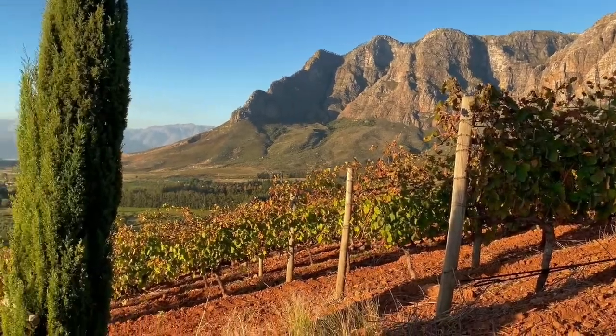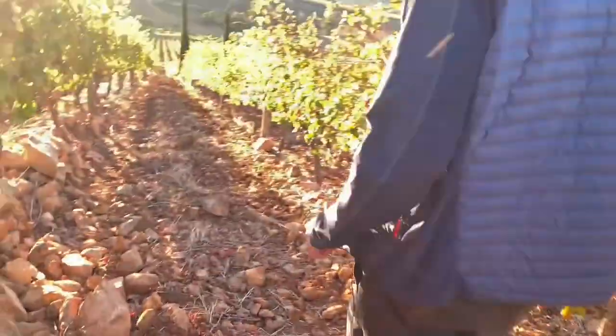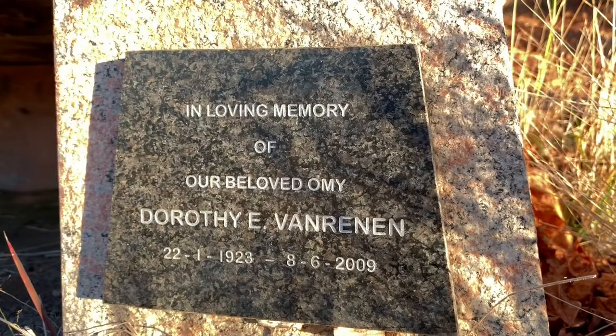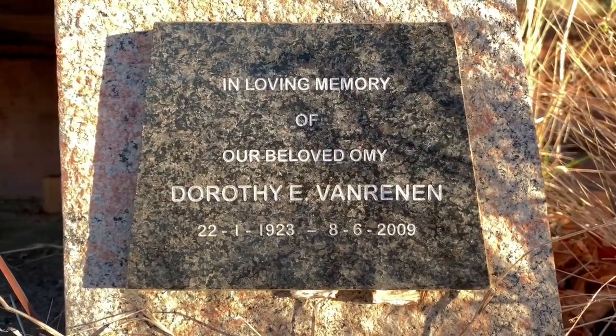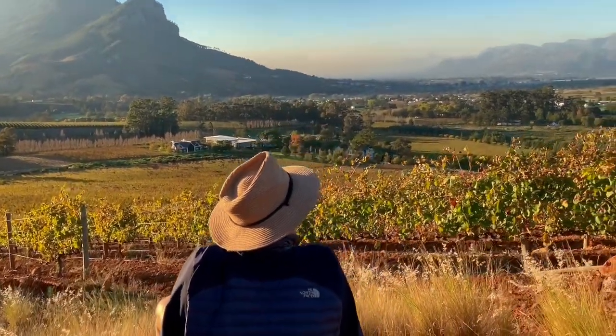We're going to take a walk down here. A lot of people ask about the two cypress trees in the middle of our Syrah block just below the top of Rondekop. So let's walk down there and find out. You'll see these two cypresses from the tasting room, and there's a little bench here. It's a memorial site - when my grandmother Dorothy, we called her Romy, passed away, her ashes were spread up here. What a great place to finally rest, with all of this around you. It's just nice having a little bit of family with us in the vineyards.